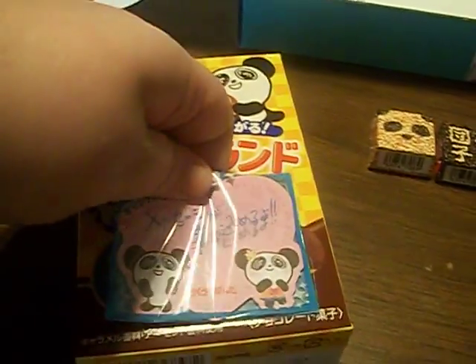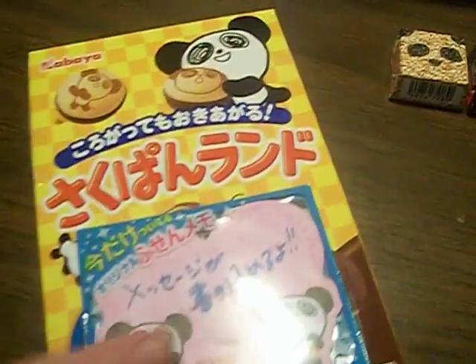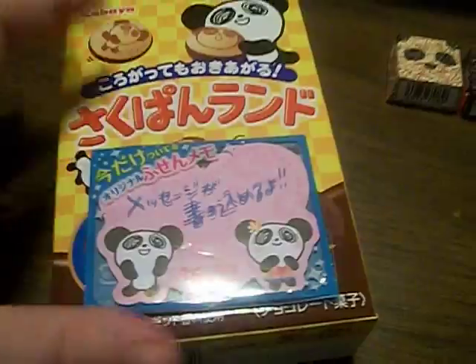Here we have a little sticker — or actually, I think it's a notepad. It does come off. I'll take it off after this video, because I don't want to ruin the box during recording.